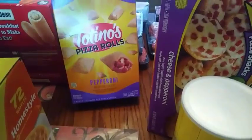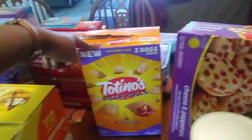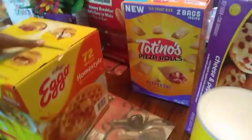One pack of the Totino's pizza rolls — it's 160 count — and 72 waffles, and these are the Homestyle brand.